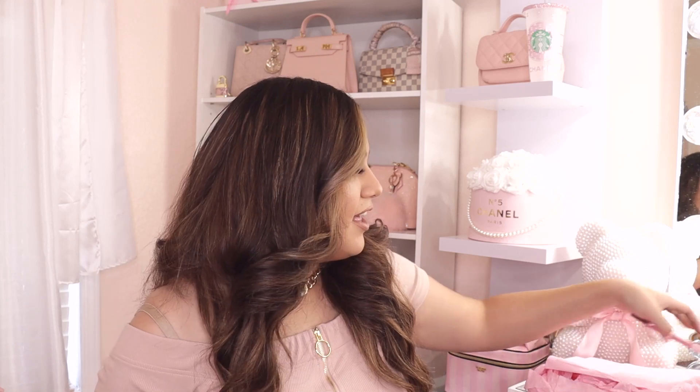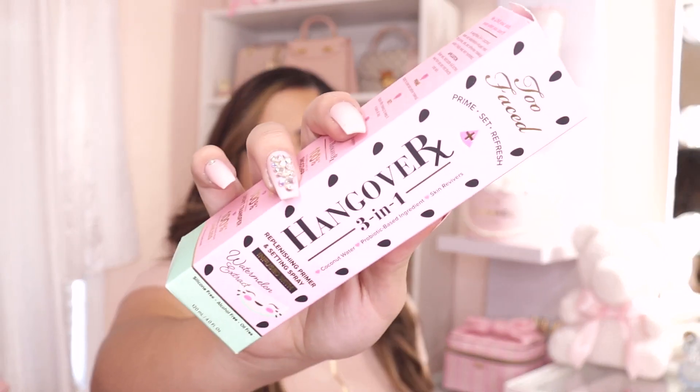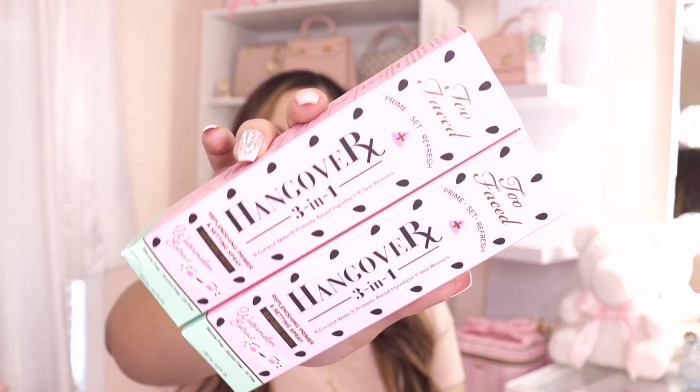I got some makeup from Too Faced because some of it was on sale. The first thing I got was the Hangover spray in the watermelon scent — that's probably my number one favorite out of all of them. I may have accidentally added two to my cart, or they threw an extra in my box, because I ended up with two. I really hope they didn't charge me for two, but it literally just smells like watermelon.